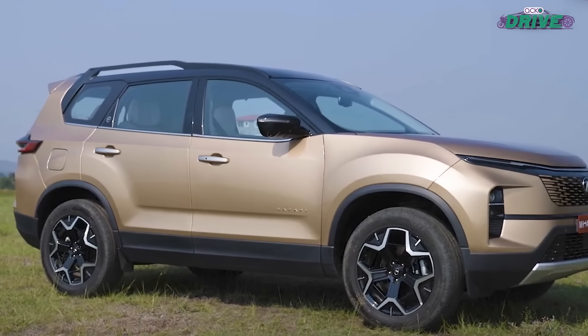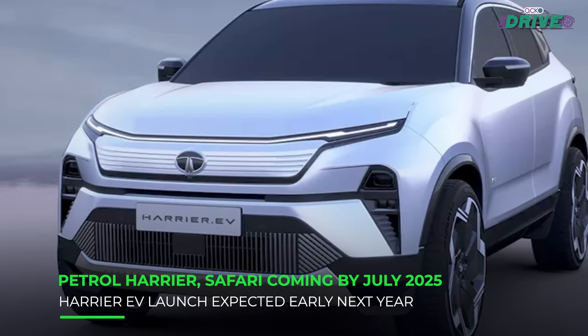What happens to the Harrier and Safari? Those flagship models are going to grow very fast because the trend is moving from smaller SUVs to mid-SUVs and then to high SUVs — that's the upgrade journey of a customer. People buying mid-SUVs today will possibly move to high SUVs. Today, Harrier and Safari are only offered in diesel, but going forward, by mid of next year, we should be bringing the petrol version as well, and the electric version early next calendar year. So there's a lot of action coming in Harrier and Safari.